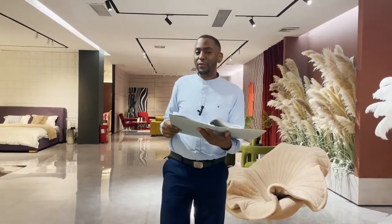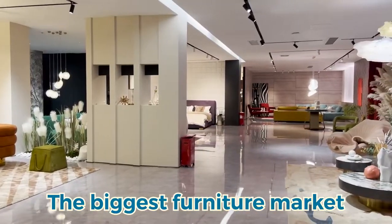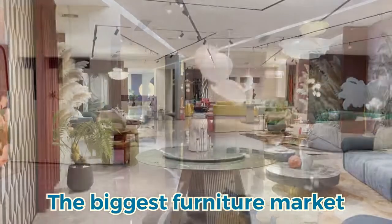Hi, this is Jonathan from George Group. With me is an AutoCAD sent by our customer, as well as drawings and requirements of the furniture he wants. Today we're in Foshan city, the biggest furniture market in China. Let's go.